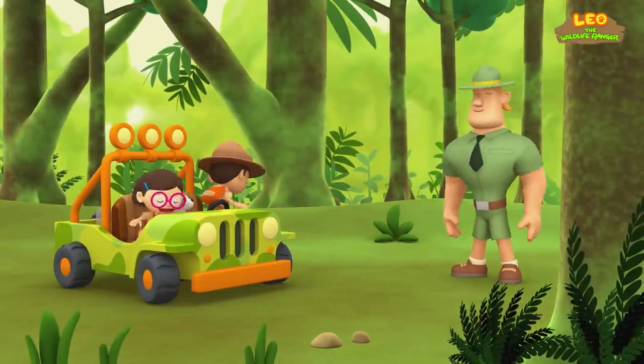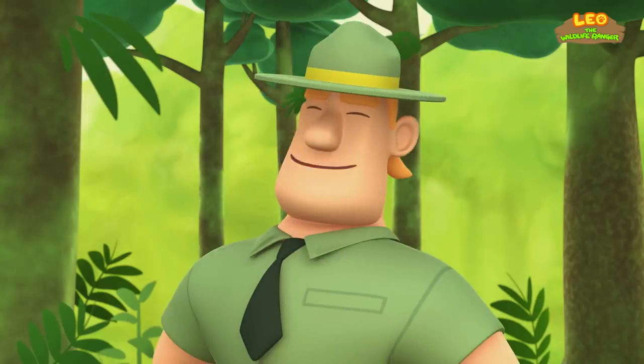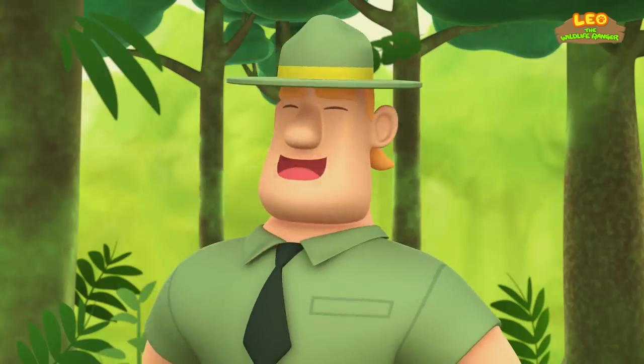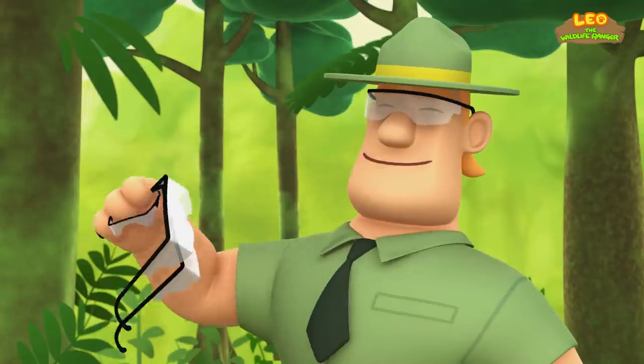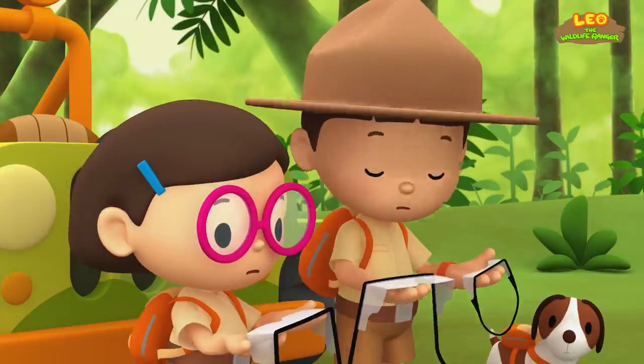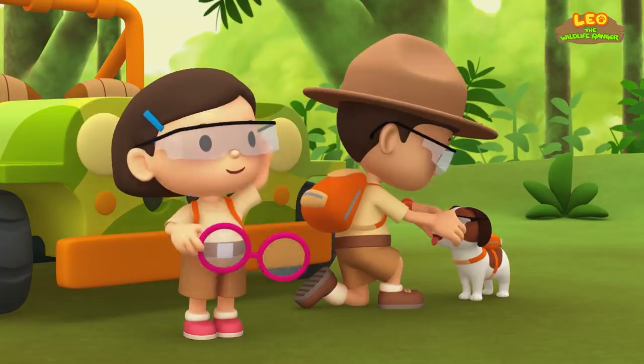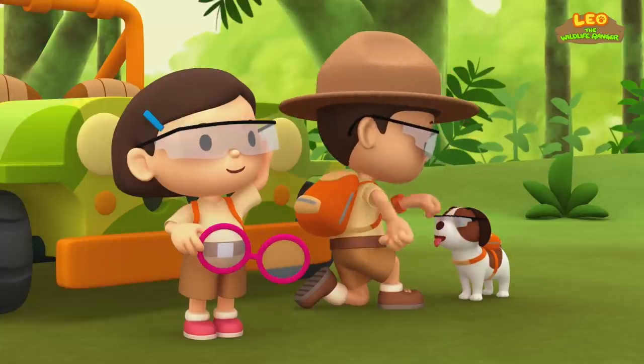Ranger Rocky! Welcome to the forest, Junior Rangers! I see you've brought a special friend with you today. Here, you'll need these if you're going to be near that spitting cobra. Glasses? Safety glasses, Leo! The venom from spitting cobras can harm your eyes. That's why it's very important to wear these glasses for protection.